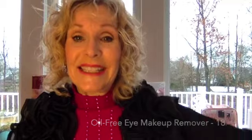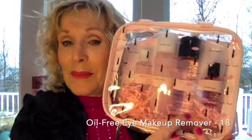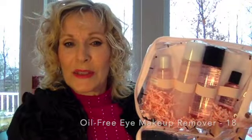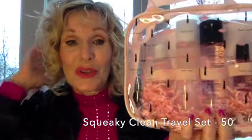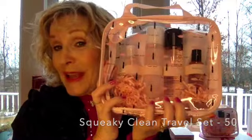Our micellar water is $17. This is a great set for a teen, or really anybody. It's an oil free eye makeup remover and micellar in this darling bag — I love it because it's clear and see-through and holds products. It has a mini eye makeup remover and a mini micellar, so perfect for travel. This set is a special right now and it's $50 for the whole set. The bag itself is $16 also if you just wanted the bag individually.